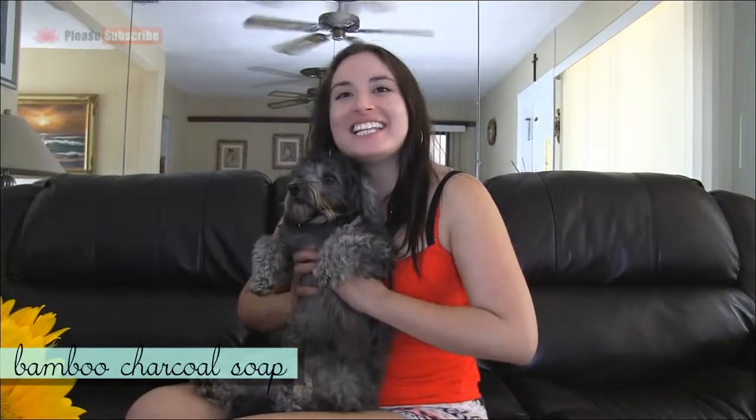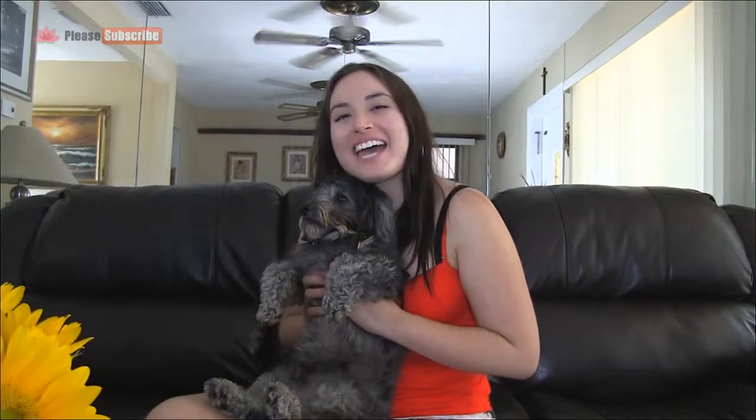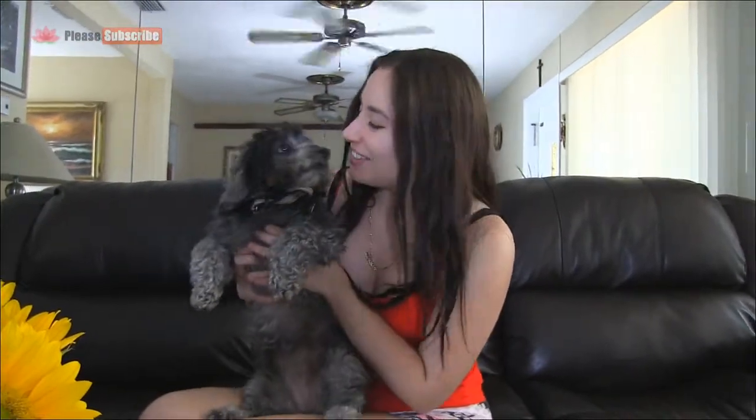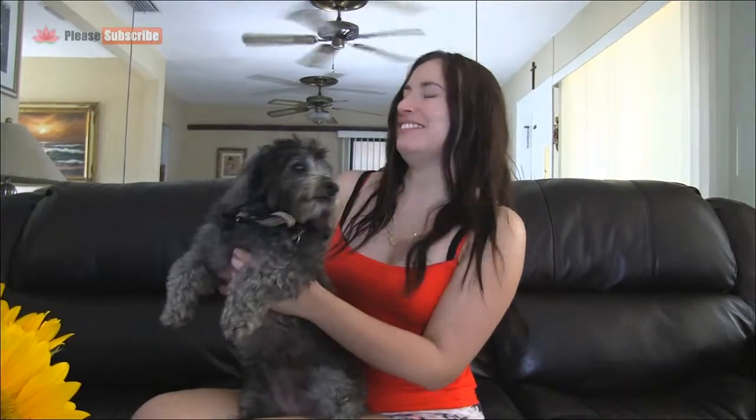Hey everyone! Let's talk today about the benefits of activated charcoal soap, and today I have my little helper, Snooki. You love charcoal soap.